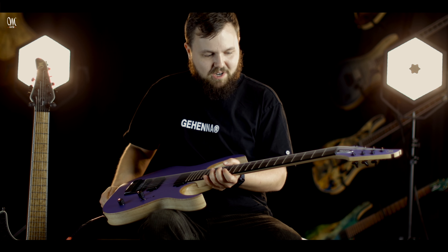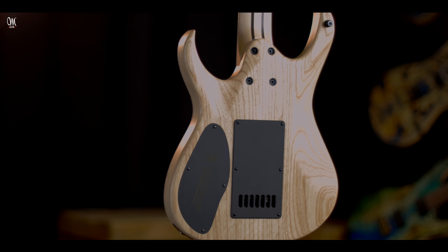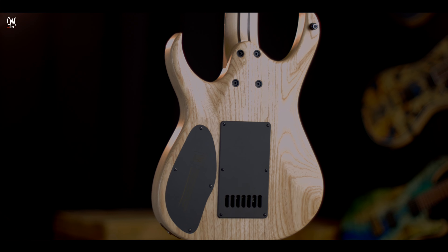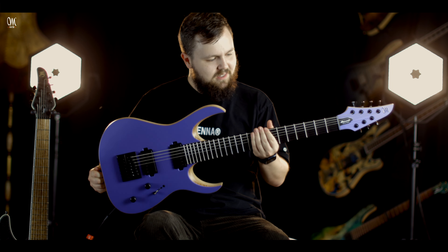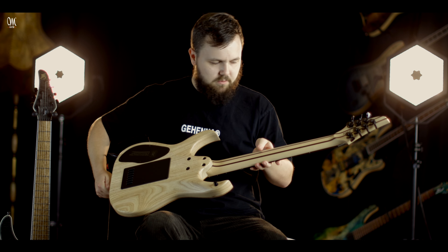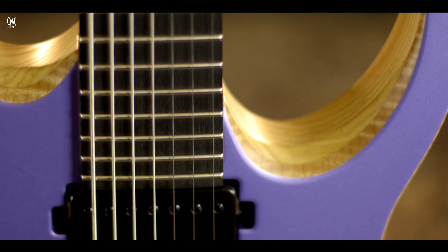Obviously got the Evertune which I love. It's got Bare Knuckle Ragnarok and VH2 pickups, and the back is all swamp ash with a maple neck, which feels really nice and looks really nice. Hard to choose the front or the back to be honest, which one I prefer, but it sounds great and I'll show you a bit of how it sounds now.